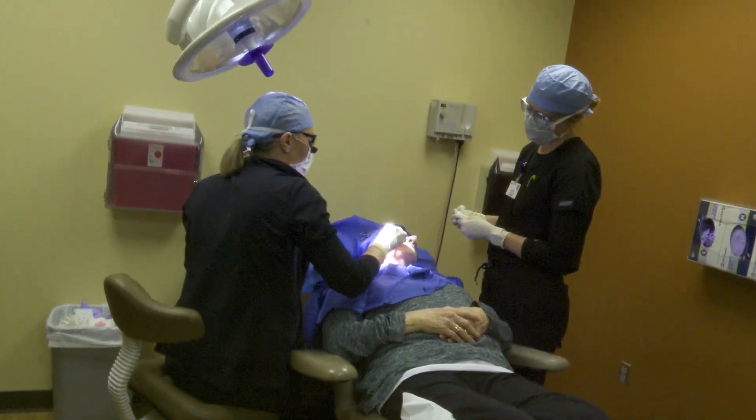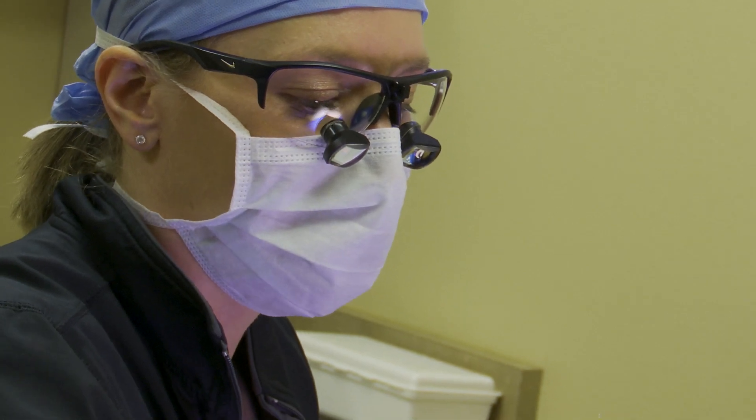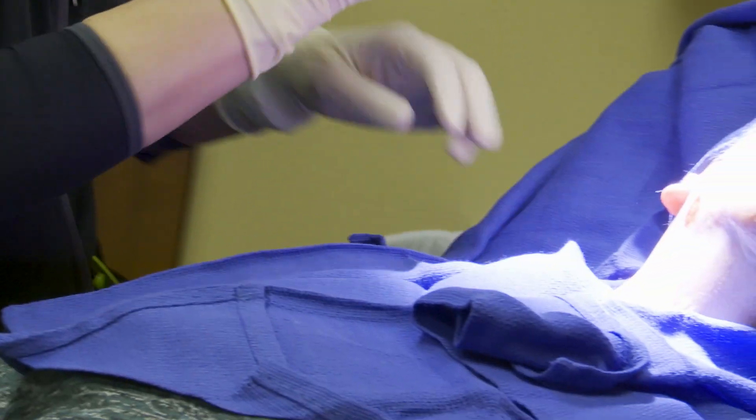Mohs surgery is a specialized procedure to check for skin cancer, according to Dr. Jenny Nelson of Avera Medical Health. She checks for skin cancer in the face.